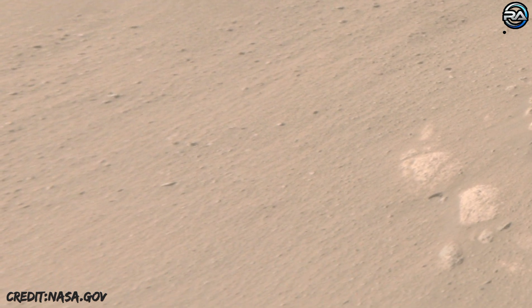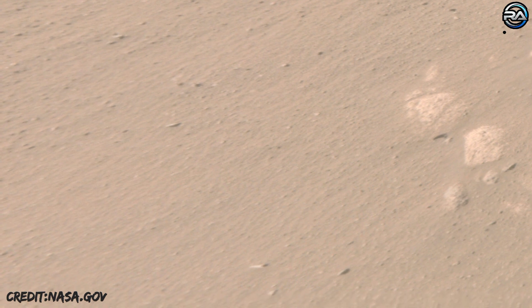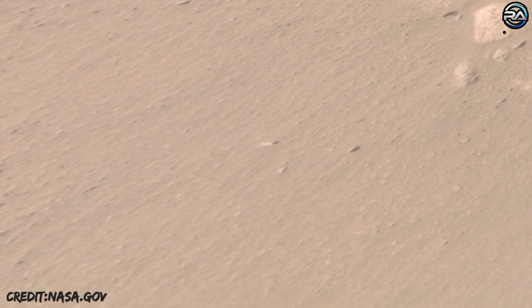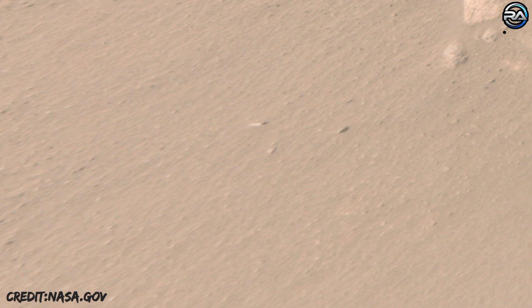NASA's Mars Perseverance rover is shown at its landing site, Jezero Crater, in this view from the Explore with Perseverance 3D Web Experience. This interactive web tool features a 3D model of the rover on a 3D landscape created from real images taken by Perseverance.